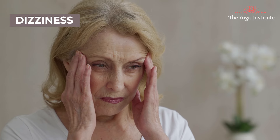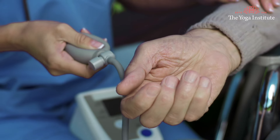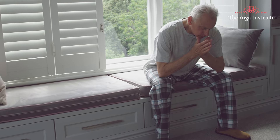Low blood pressure can lead to minor consequences such as dizziness, exhaustion, blurred vision, nausea and even fainting. Low BP is usually seen in people who are physically less active, or those who spend most of the time alone, sitting and sleeping. They are mostly in the tamasic state.